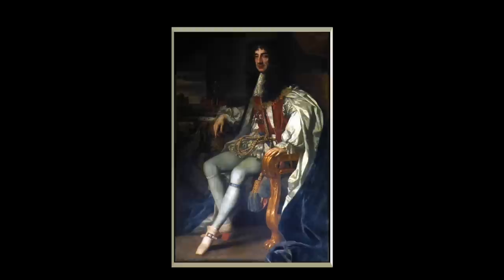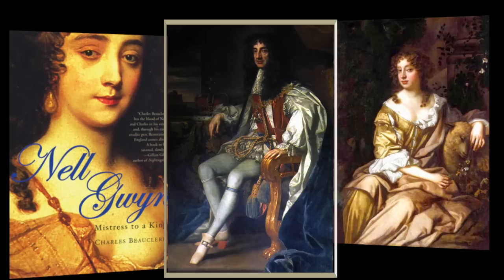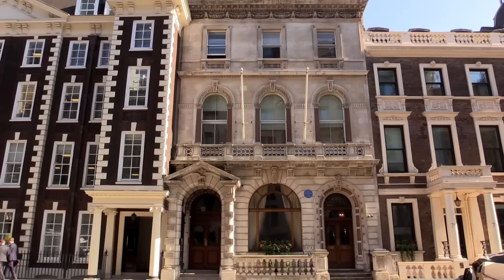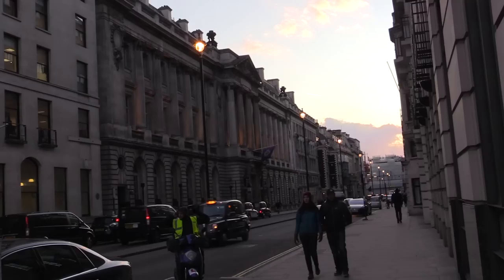Nell Gwynne was the mistress of King Charles II, and she wanted a house near the palace, so he gave her this one. But when she discovered that she only owned a lease on it and didn't own the house outright, she went mental. She said to the King that unless he gives her the freehold, she's off. She would not accept this house until it was conveyed free to her by an Act of Parliament. And from then on, it just got passed down through the family.